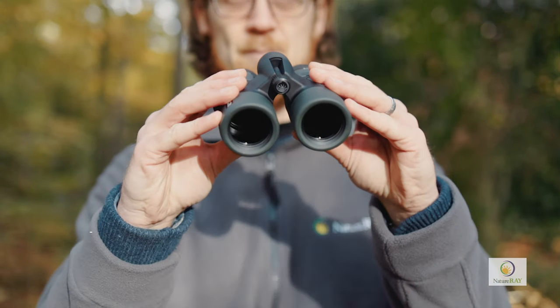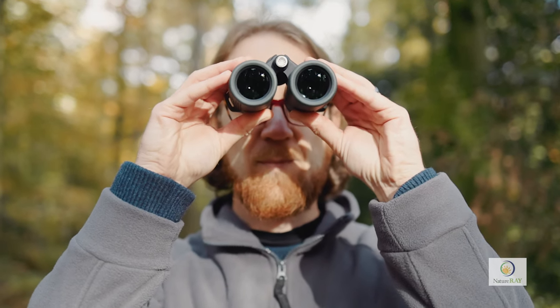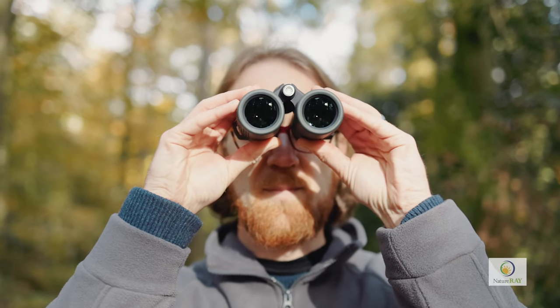If you're looking to make the most of your time outside, getting fantastic views of nature, then Nature Ray has what you've been looking for. When it comes to nature observation, Nature Ray's trail bird binoculars have been designed to heighten your experience.